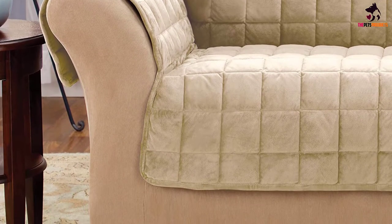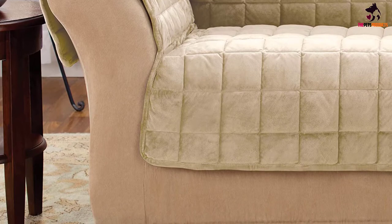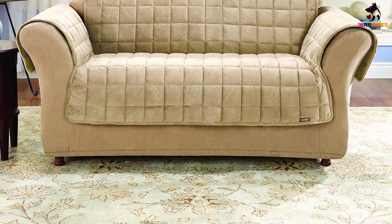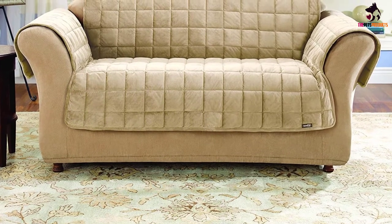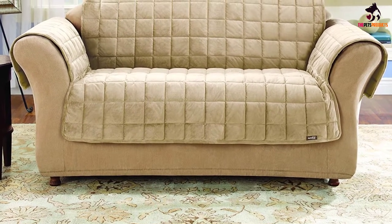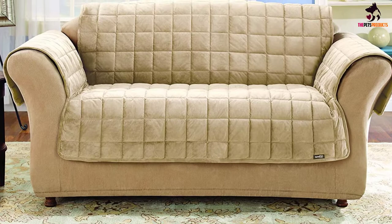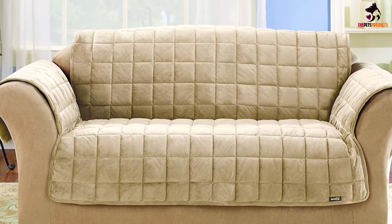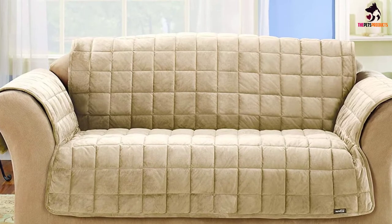More importantly, the Sure-Fit cover protects really well against pet odors, as it's treated with a protective Sanitized Acti-Fresh finish. This special finish allows the cover to resist various odors for lasting freshness between washings. The Sure-Fit pet couch cover is machine washable but should be washed separately on a gentle cycle.